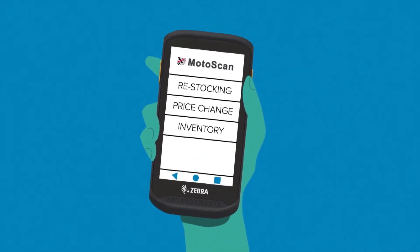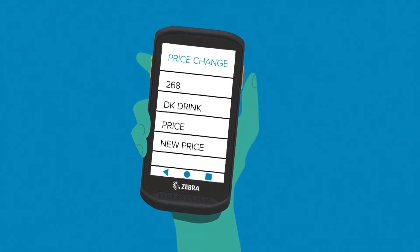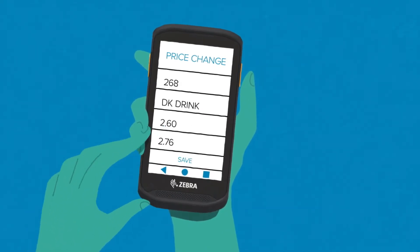You can easily do a price change — just press price change, scan the product, identify that it's the correct product, type in the new price, press save.